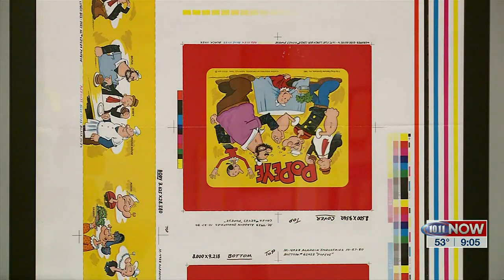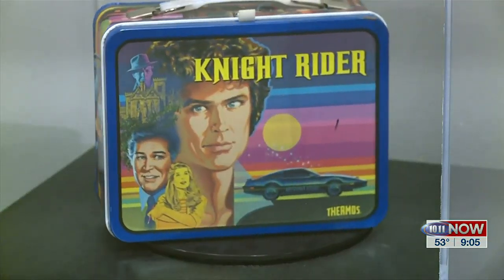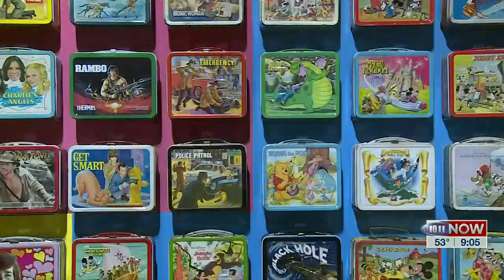This exhibit really is amazing. Mark, where can people go to see it? The exhibit will be running through September 3rd here at the Durham Museum in Omaha. Thank you, Mark, for being here today and telling us about this great exhibit.